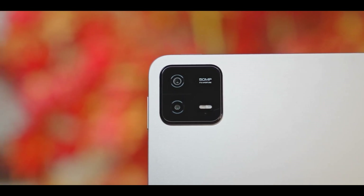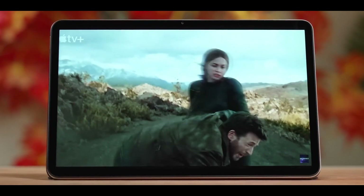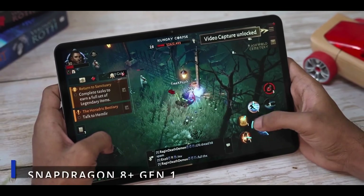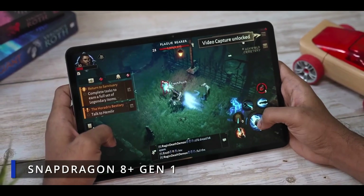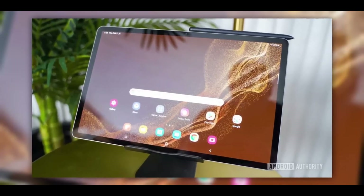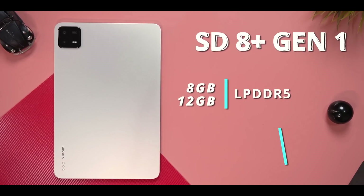On the rear, you will find a single 13-megapixel camera sensor, while the front features an 8-megapixel camera. Powering the Pad 6 is an impressive 8840mAh battery with support for 33-watt fast charging. It's slim and lightweight, weighing about 490 grams and measuring just 6.55mm thick.